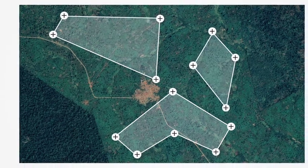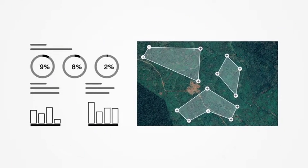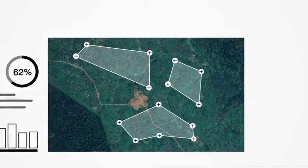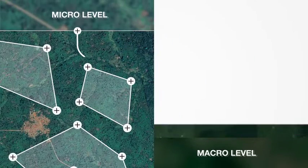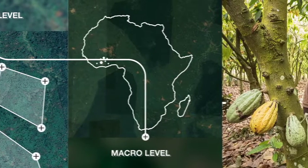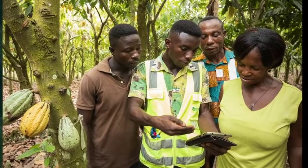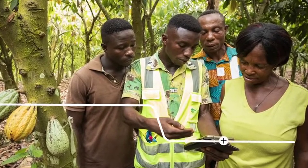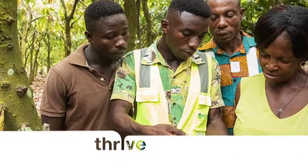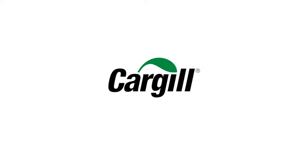We scrutinize satellite imagery to observe forest shifts over time. Data plays a role at every stage of this process, from the micro to the macro level, because information is powerful — but only if you use it to take action where it matters most. Cargill: helping the world thrive.